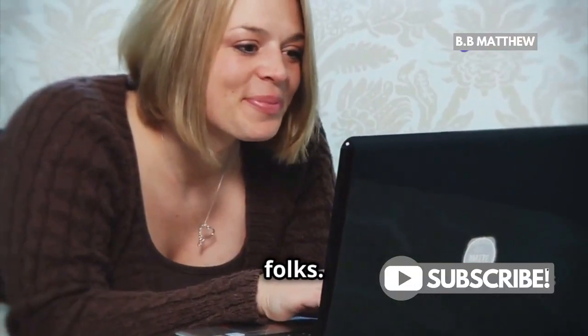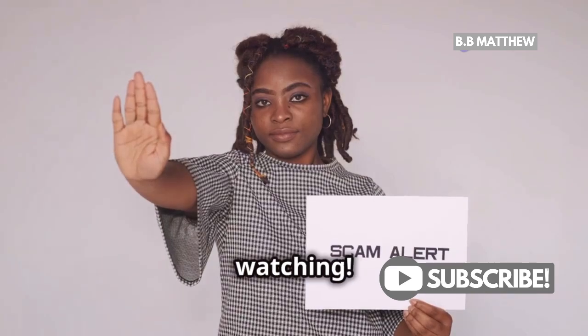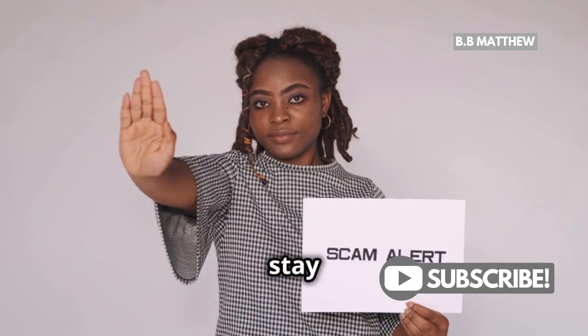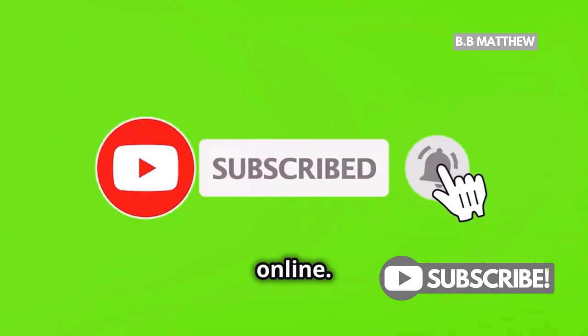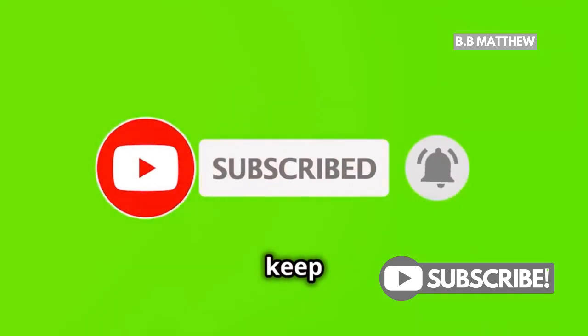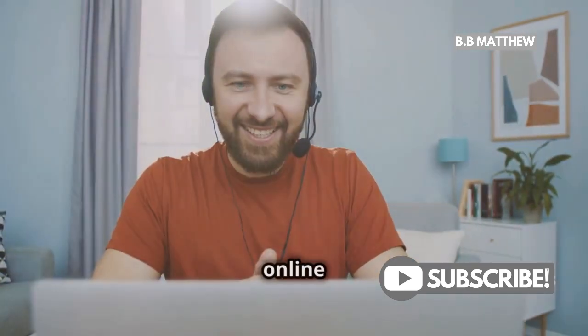Stay smart and stay safe, folks. Your safety is our priority. Don't let scammers ruin your day. Thanks for watching — we hope these tips help you stay protected. Make sure to subscribe for more tips on staying safe online. We regularly post updates to keep you informed. Until next time, take care. Stay vigilant and keep your online transactions secure.